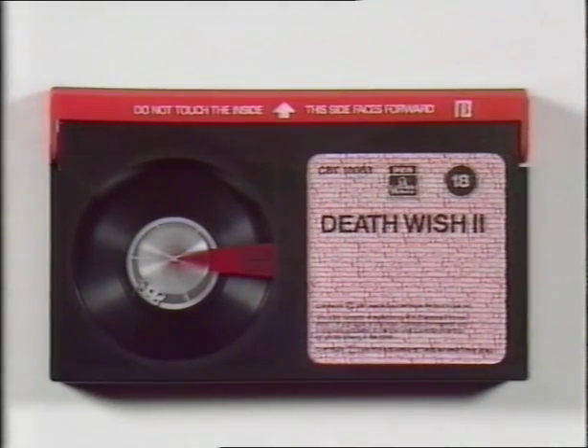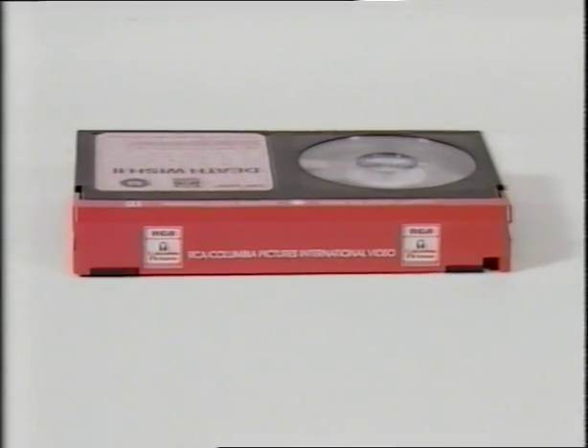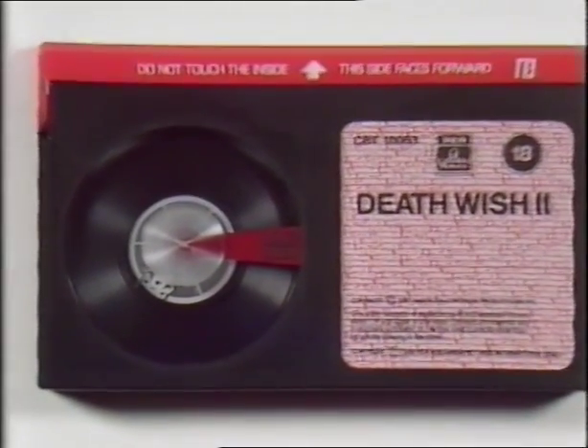If your cassette is Beta format, it should look like this, with a red leading edge bearing the RCA Columbia Pictures logo, and the logo printed in red on the reel spring visible through the window.